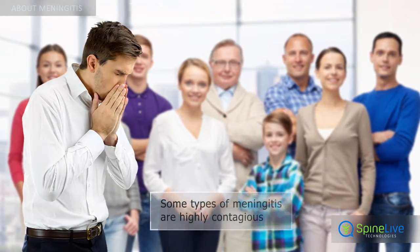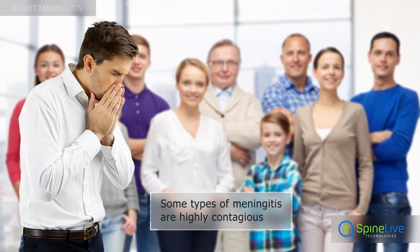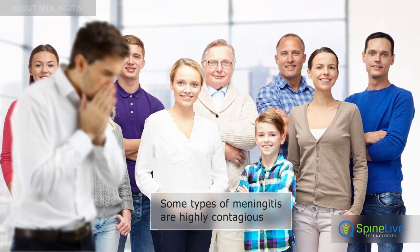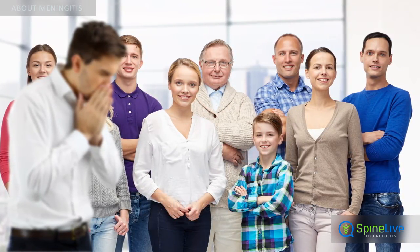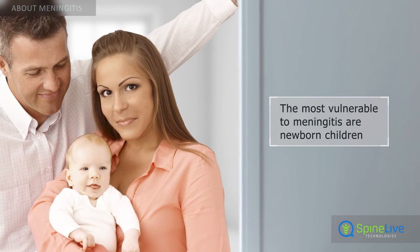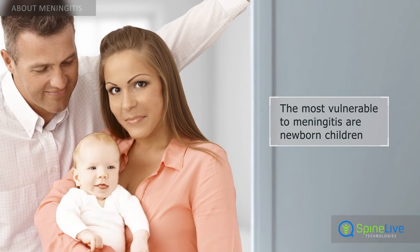Meningitis caused by bacteria called Neisseria meningitis is highly contagious. The disease can be transmitted from an infected person to one who is healthy. Meningitis affects persons of all ages, but newborns are the most vulnerable to the disease.